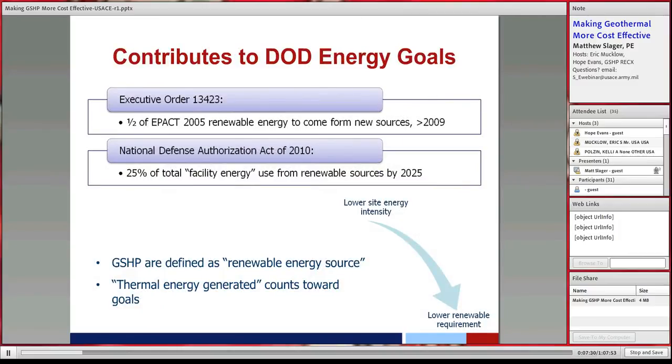We really have to figure out how to do these things cost-effectively because it is the future — it's going to be in nearly every building soon. Executive orders also require renewable energy, and thermal energy generated from geothermal heat pumps is considered a renewable energy source that can count toward the National Defense Authorization Act goal of 25% renewable energy by 2025. So ground source heat pumps are one of the most powerful tools to meet all these renewable and energy efficiency goals.